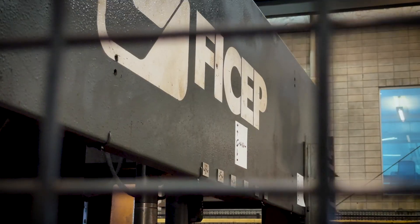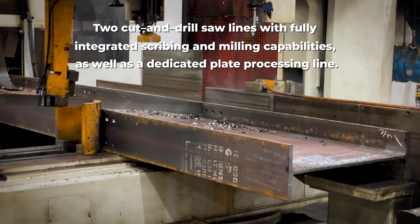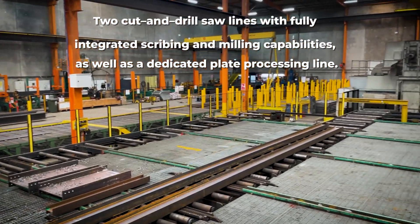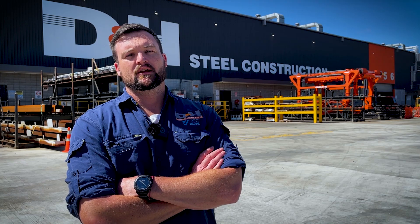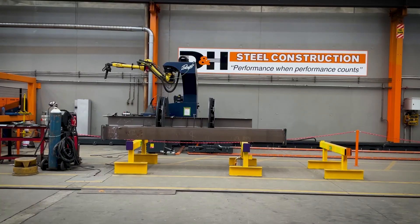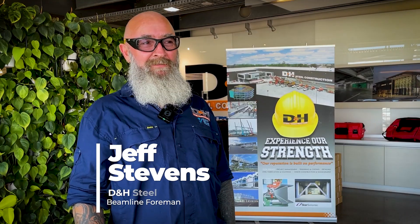The facility features three advanced lines: two cut and drill saw lines with fully integrated scribing and milling capabilities, as well as a dedicated plate processing line. We use highly advanced BIM modelling to create virtual data that can be exported to our machines. These machines are key to the operation at D&H. We have now entered the world of CNC robotic welding, which is a step forward into the future.